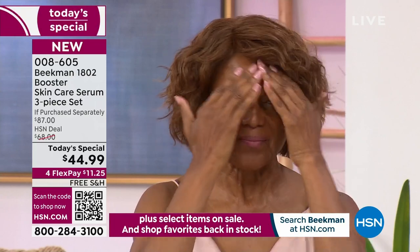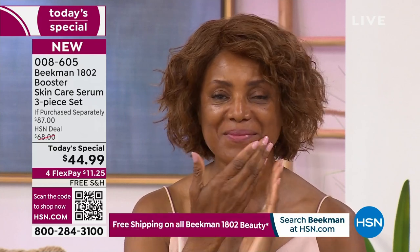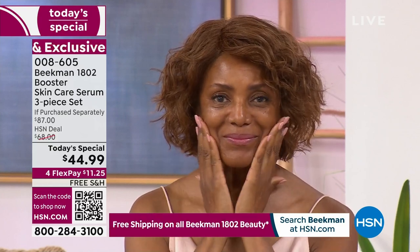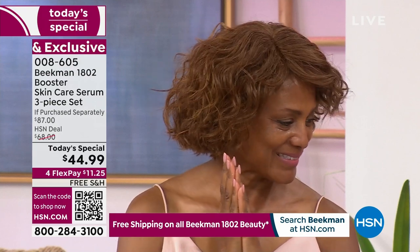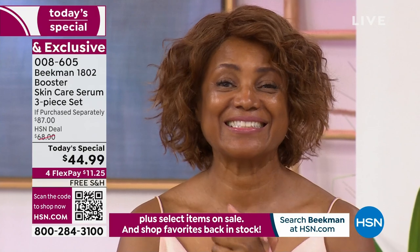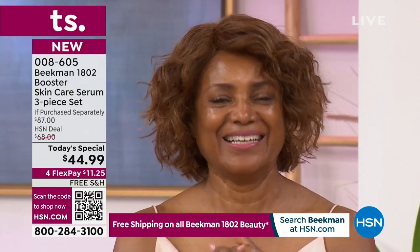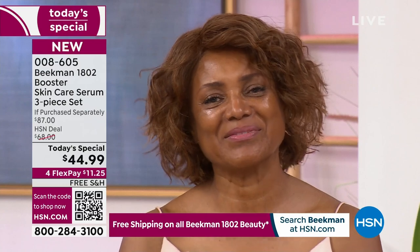Look at her skin — it's already glowing and she hasn't even finished massaging it in. She's giving herself a little treatment. It's that skin therapy we keep talking about. Ingeborg has this in her model bag — I looked in her bag because I wanted to know what she was using on her skin. Behind the scenes in the model room, I opened her bag and it was Bloom Cream.